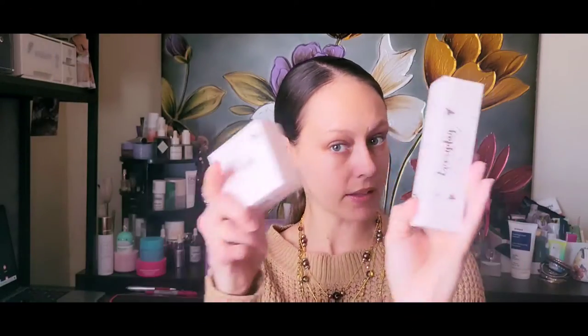Last but not least is another Ciaté London product — the Everyday Vacay dewy coconut setting mist. I couldn't give you one without the other, that just didn't feel right. So those are the five items, and they're all full size.